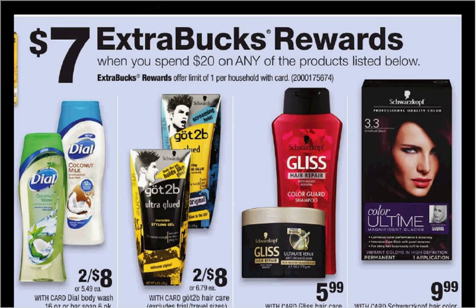When you spend $20 on select products seen here, you'll get $7 back as an extra care buck. If you get one of the Schwarzkopf hair color on sale for $10, and two of the hair care — like shampoo, conditioner, or treatments — on sale for $5.99, and use one $3 off coupon for the hair color found at coupons.com and one buy-one-get-one-free coupon for the hair repair found at redplum.com, you'll pay $13 out of pocket, get the $7 back as an extra care buck. Submit for the $6.99 mail-in rebate for the hair color — it's a dollar money maker.